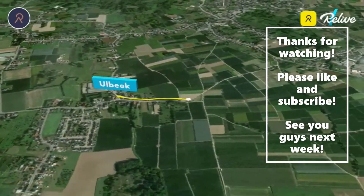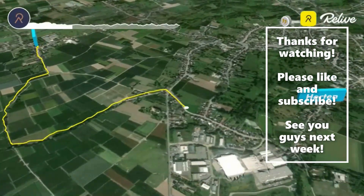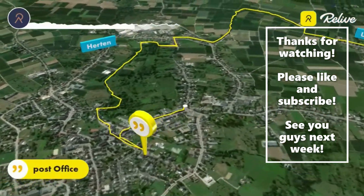So this was it for my little walk to the post office. I hope you enjoyed walking with me and that you learned something from using GPS on my phone. I'll see you guys next week for something else. Bye!